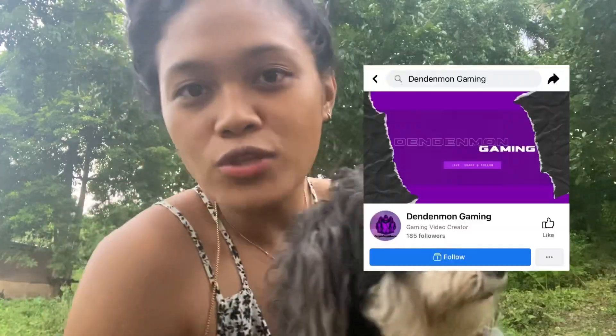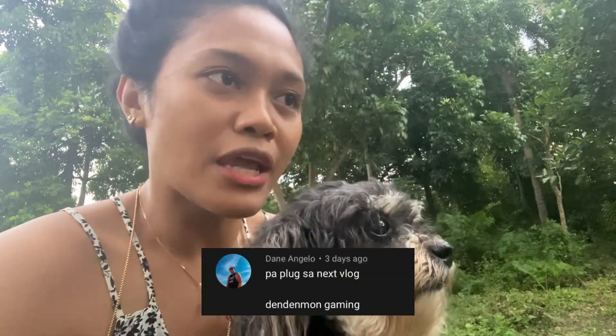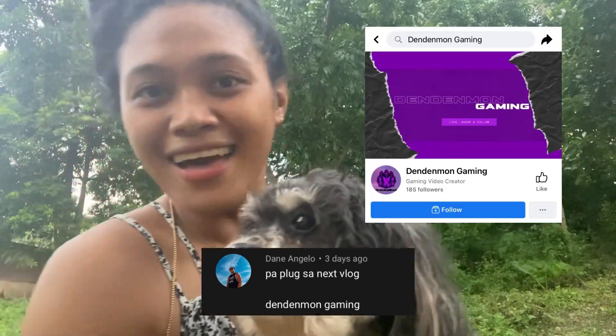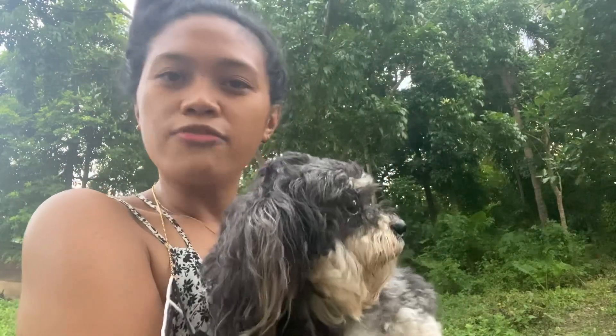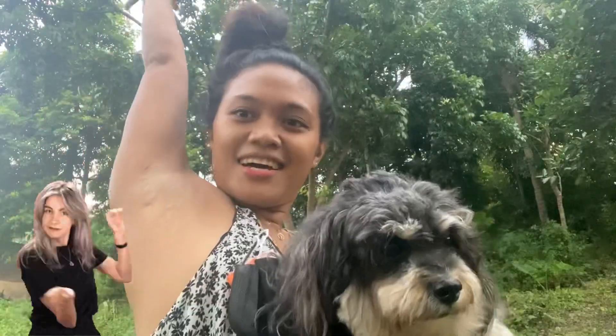Shoutout to Denden Gaming on Facebook — he said to tag him in the next vlog, so here you go, Denden Gaming! I got a lot of compliments from friends saying my armpits are smooth, soft, and silky. So that's my look right there. It's not perfect, but I'm going to share what I do and what I use on my kili-kili.